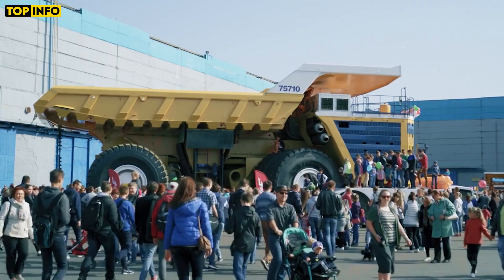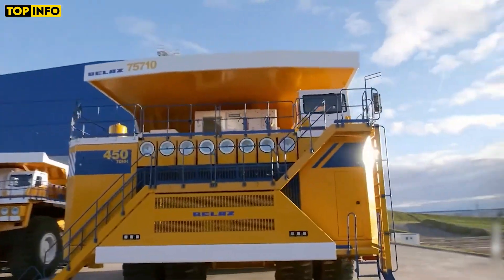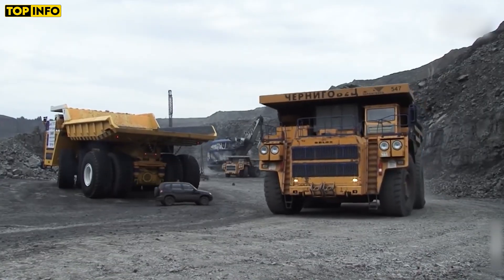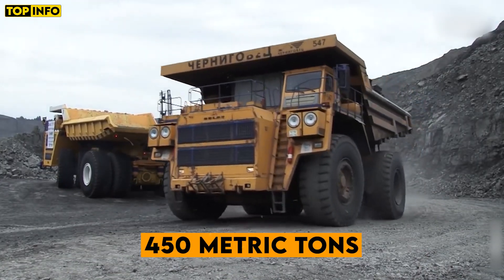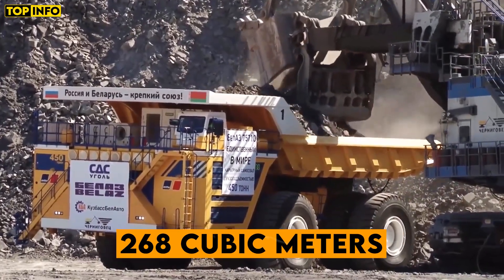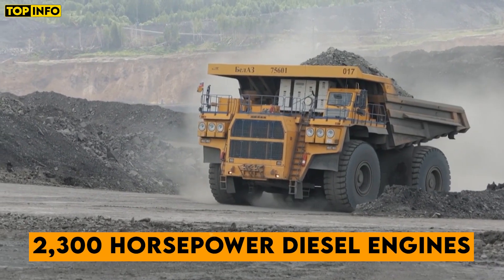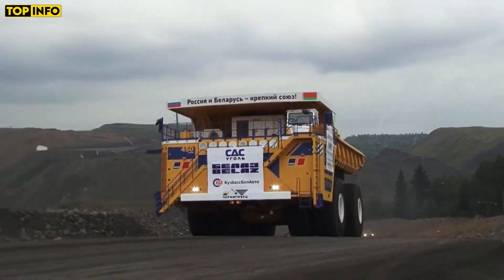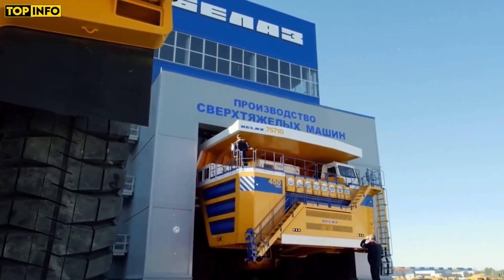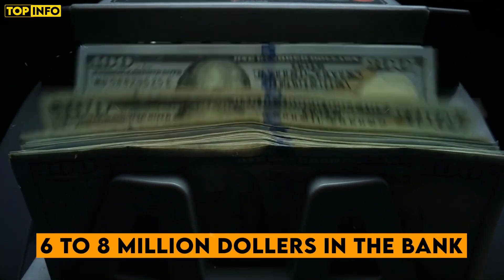Built in Belarus, the 840.5-ton mining dump truck sits comfortably on top of our list as the biggest dump truck in the world. It can haul material with a whopping payload capacity of 450 metric tons on a body that can hold 268 cubic meters. It is powered by 2,300 horsepower diesel engines and can run at a top speed of 64 km per hour. If you're wondering what it takes to own the biggest dump truck in the world, you need 6–8 million dollars in the bank.